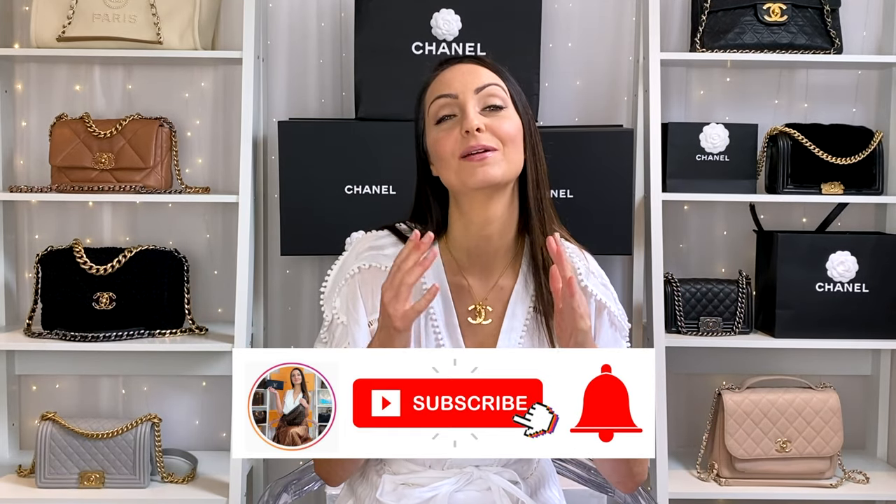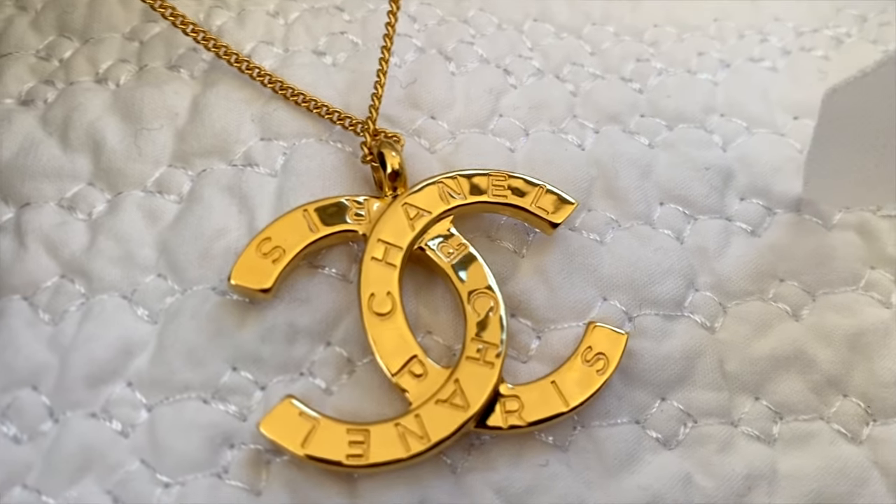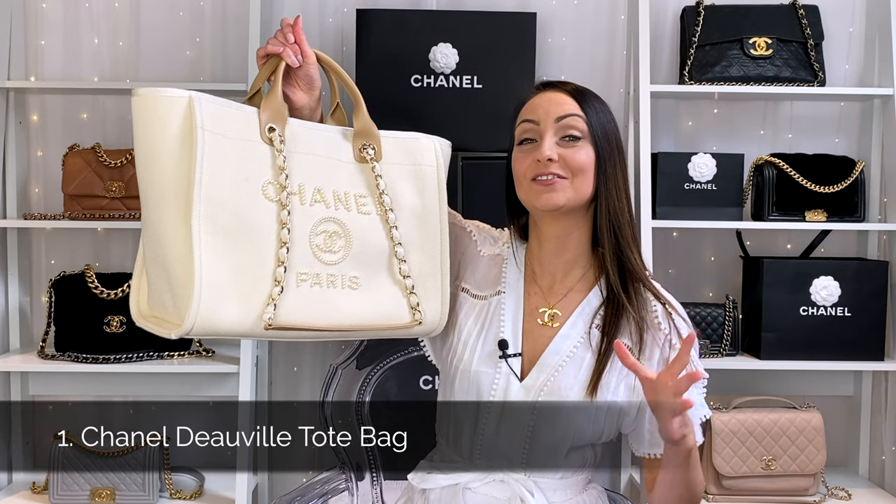Welcome back to all my fellow handbagholics out there. If you are new to this channel and love designer bags and luxury in general, then you are in the right place — make sure you hit the subscribe button and the bell down below. Let's dive straight into this because we have eight Chanel bags to go through, and then I will show you my two Chanel jewellery purchases. First up is my Chanel DeVille bag.